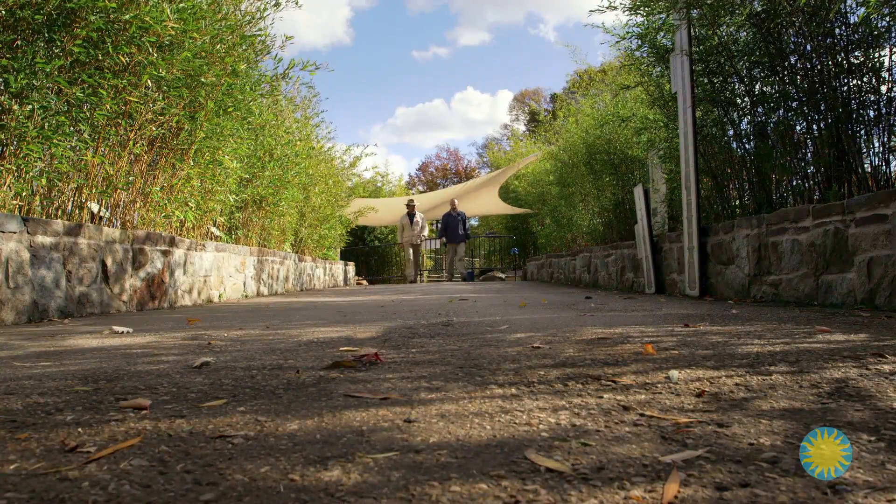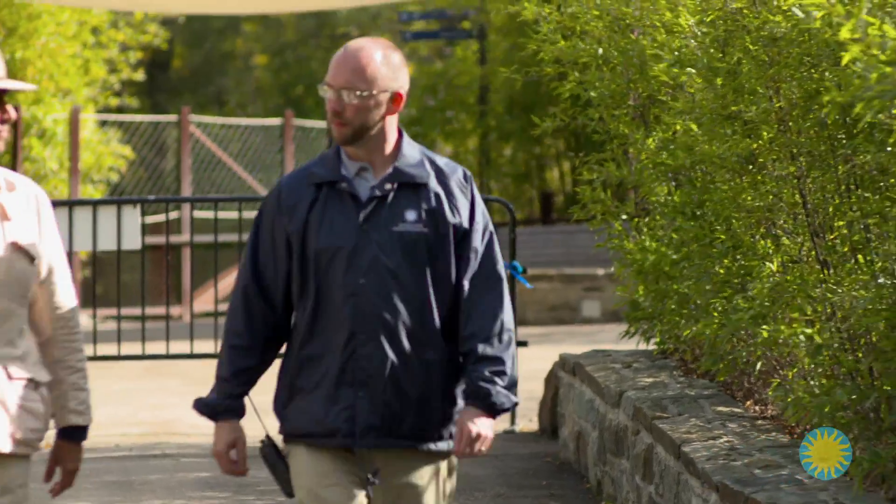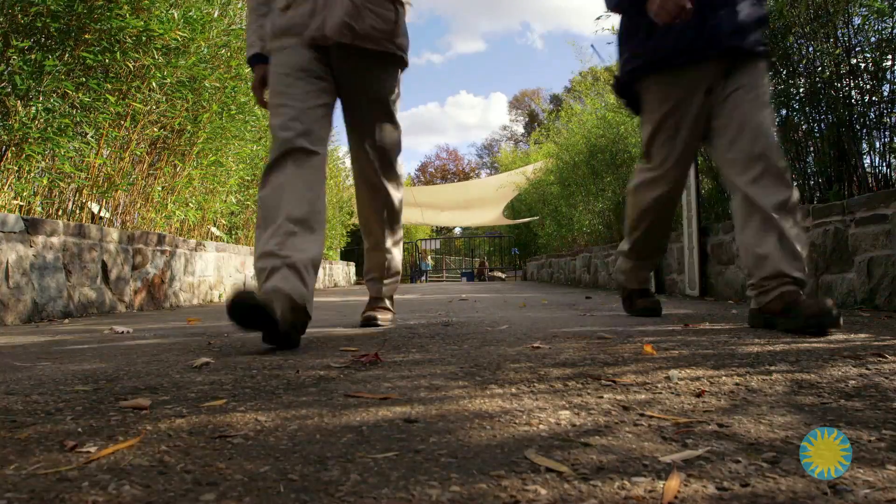To explore this question, I've arranged to meet panda caretaker Marty Deary. Marty's job is to tend and feed the giant pandas, which means providing their main food source, bamboo.